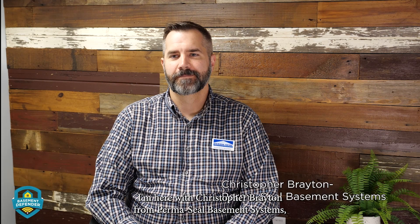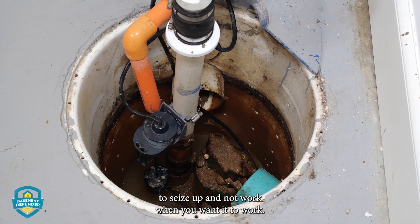I'm here with Christopher Brayton from Permaseal Basement Systems, discussing the benefits of Basement Defender and why it's important to test your sump pump every day. Your pump self-lubricates itself, and if you're not exercising it regularly, it has a tendency to seize up and not work when you want it to work.